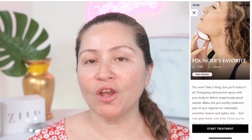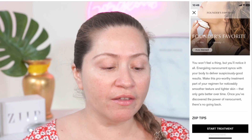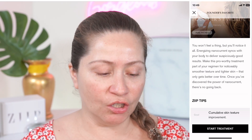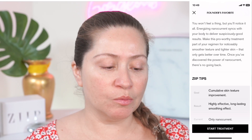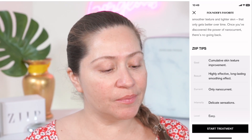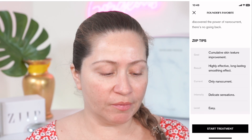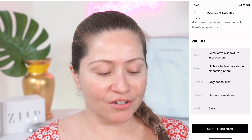The second treatment of today is founder's favorite. It's a 10-minute treatment that uses only nanocurrent and really helps your skin quality. It's actually one of my favorite treatments and it's very unique to the Zip. The Zip is the only microcurrent device that has nanocurrent, and nanocurrent helps with collagen production, elastin, skin texture, and much more, and works even better with long-term use. You won't feel a thing, but you'll notice it all. Goal: cumulative skin texture improvement. Results: highly effective, long-lasting smoothing effects. Current: only nanocurrent. Intensity: delicate sensations. Level: easy.